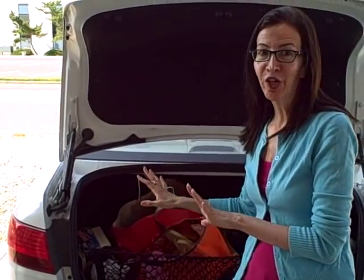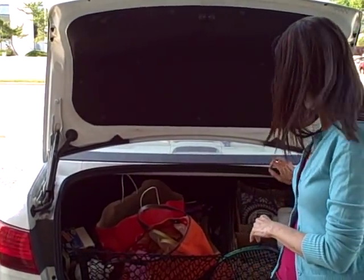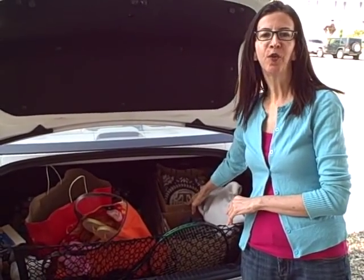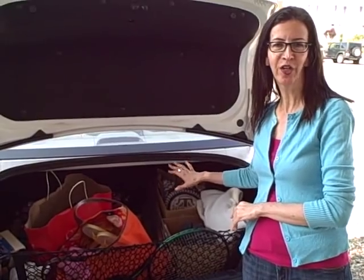Another great idea: if you're clearing out clutter in the rest of your house, just throw a cardboard box in the trunk. Whenever you come across an item you want to donate, throw it into the box. When the box is full, head off to the nearest thrift shop or charity. You'll be ready to clear stuff out.